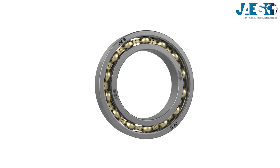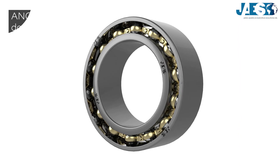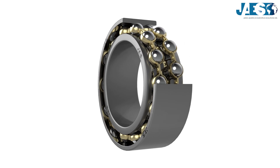Bearings are mechanisms used to reduce the friction between two objects in rotary or linear motion with each other. In this video, we will see the operation of double-roll angular contact ball bearings, and in the videos of this playlist, you will see all kinds of bearings.